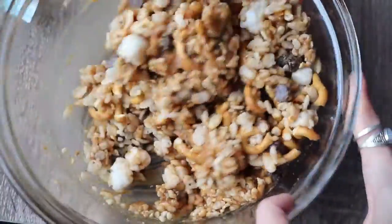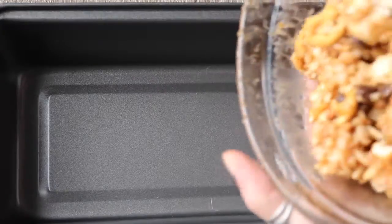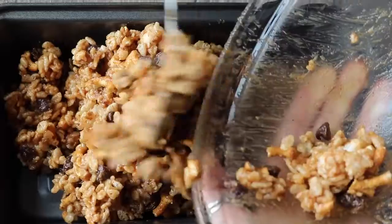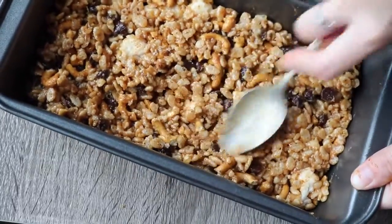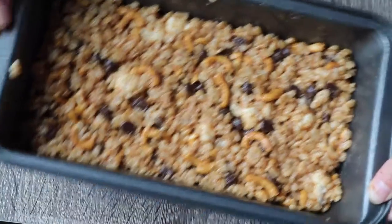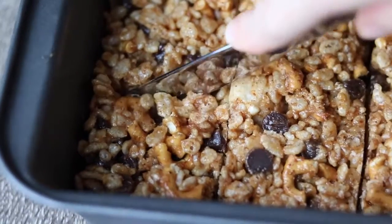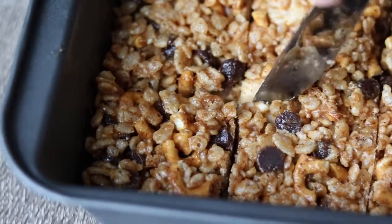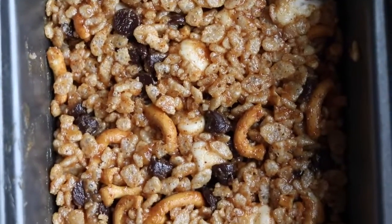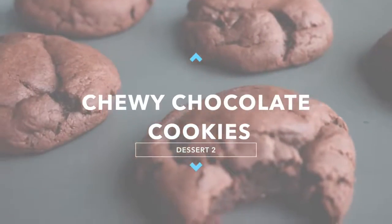Just stir everything up and make sure it all gets coated. If you want your bars to be fairly thick, I suggest putting this in a loaf pan, but if you want them thin you could use an 8-inch square cake pan. Press it in as hard as you can with a metal spoon. Refrigerate for at least a couple of hours so it has time to bind together and solidify, then cut with a knife. This makes about eight large ones or ten smaller ones.